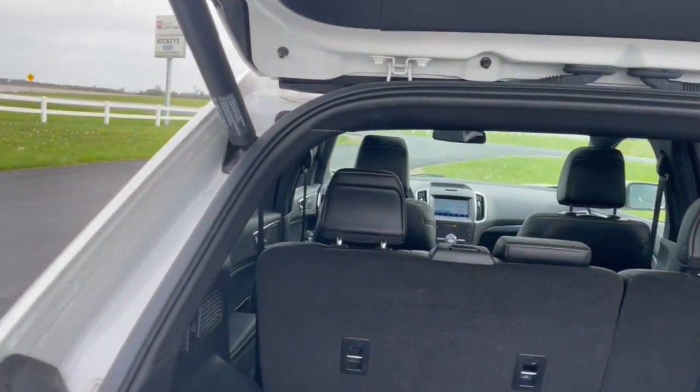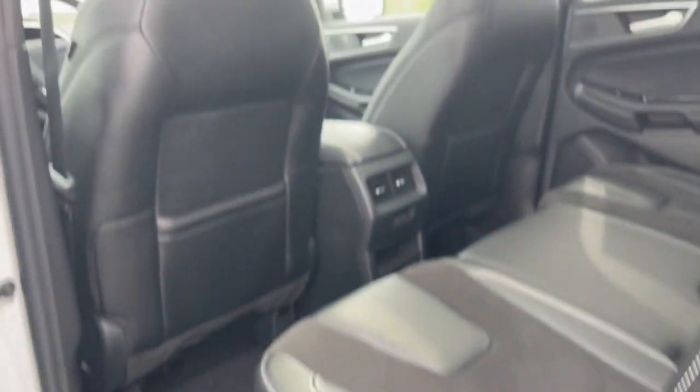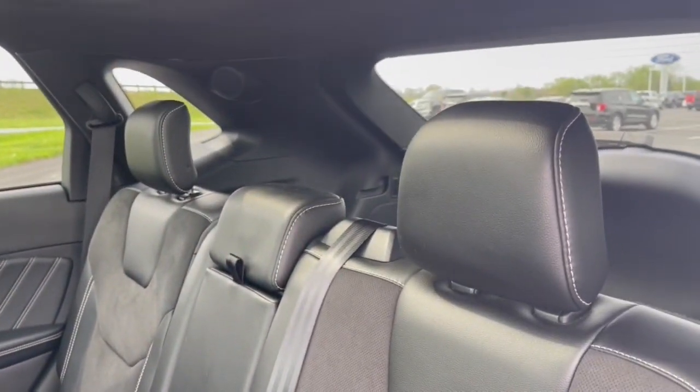Apple CarPlay and/or Android Auto. Panoramic roof, sun/moon roof. Navigation system. Hands-free lift gate. Keyless entry. Remote engine start. Power passenger seat. Cooled front seat. Heated mirrors.